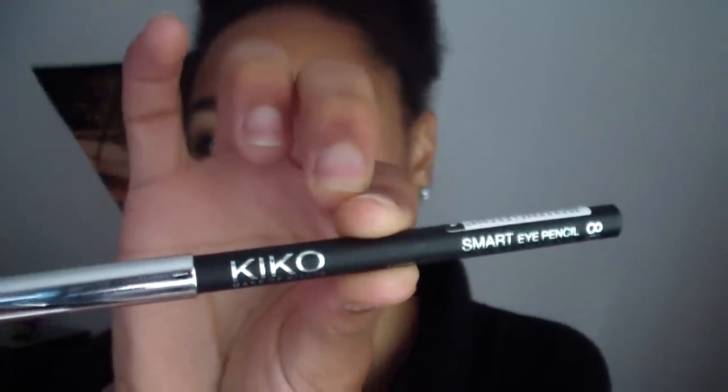Then I got one eyeliner at Kiko. It's still in the packaging even though I got back like two weeks ago, but I wanted to film my haul video first. So I got this purple eyeliner at Kiko and I was so excited when I swatched it on my hand because it's the perfect, perfect purple and it is so bright. This is what the color looks like — I can't wait to use it during the spring and summer.